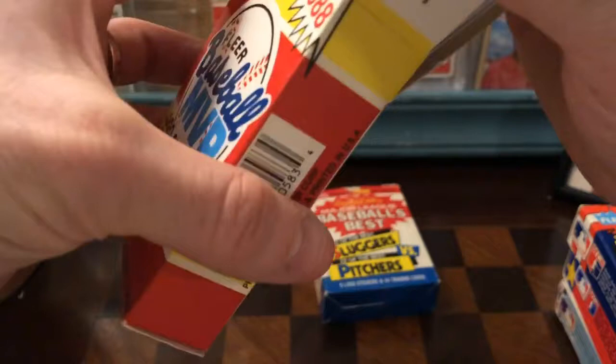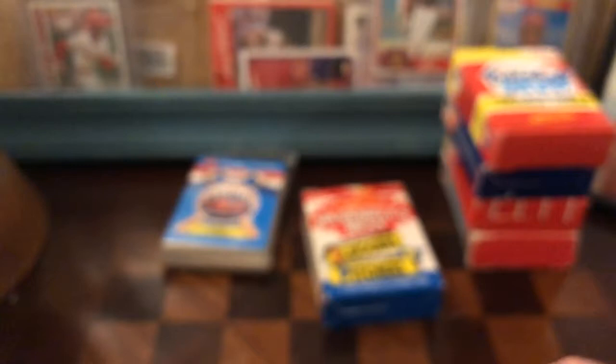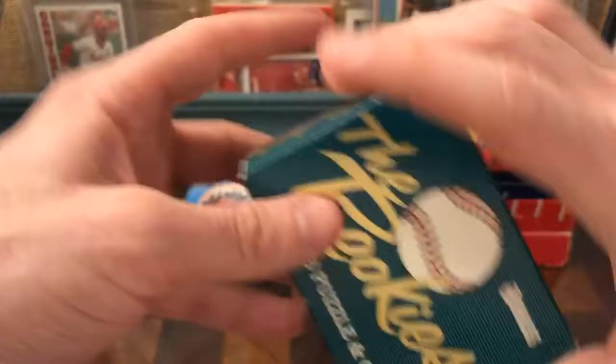Oh, and I also have — this is the Toys R Us sponsored model. I guess they were only sold at Toys R Us. And I forgot I also have these — this is a Topps Stars of the Decade, Stars of the Decade 25th Anniversary, 1987. And then this came too, which is just the '86 rookies puzzle and cards.